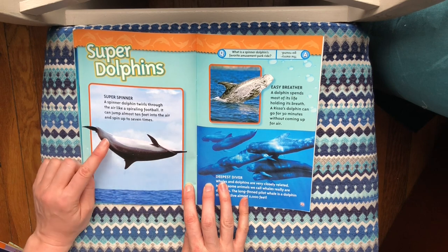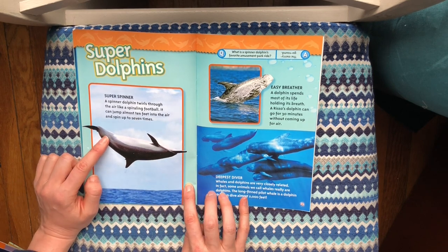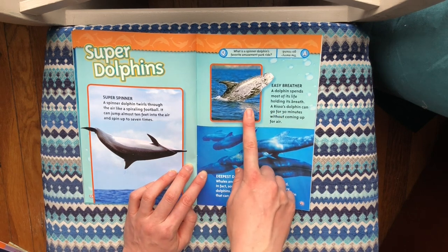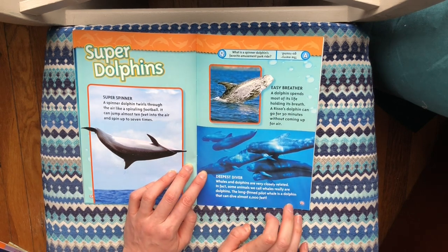Super dolphins! Super spinner — a spinner dolphin twirls through the air like a spiraling football. It can jump almost 10 feet into the air and spin up to seven times. Easy breather — a dolphin spends most of its life holding its breath. A Risso's dolphin can go for 30 minutes without coming up for air.